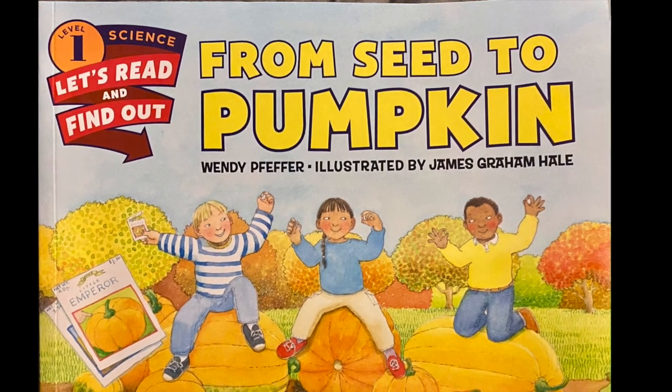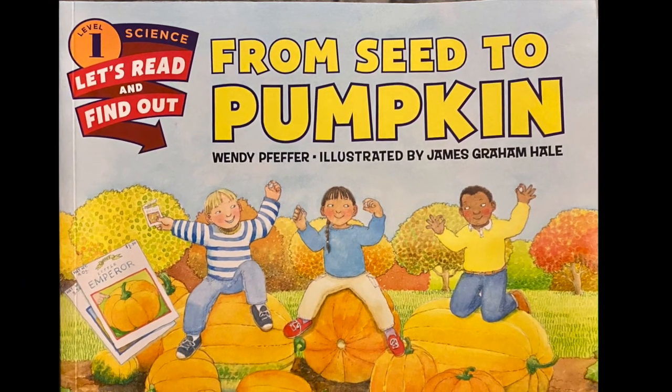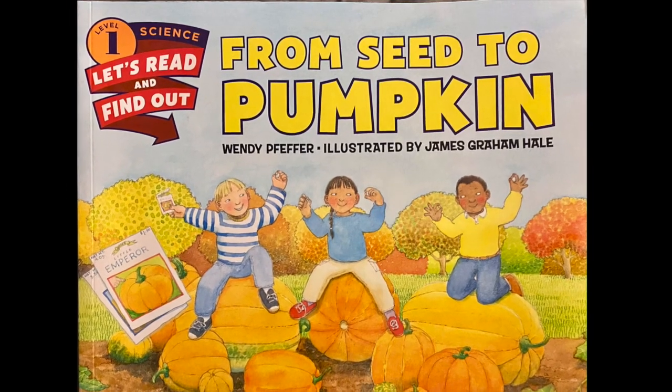From Seed to Pumpkin, written by Wendy Pfeffer, illustrated by James Graham Hale.